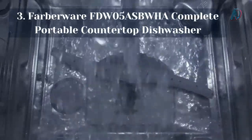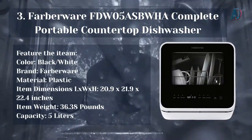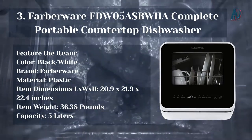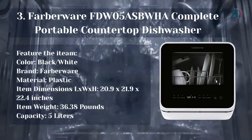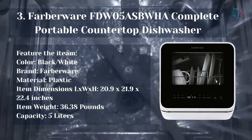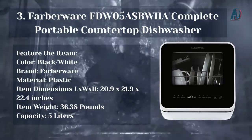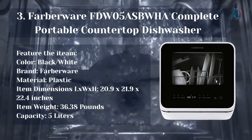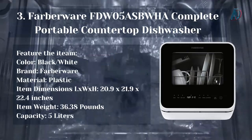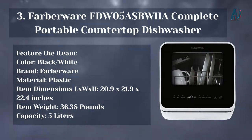Our number 3 choice: the Farberware FDW05ASBWHA Complete Portable Countertop Dishwasher. Color: Black/White. Brand: Farberware. Material: Plastic. Item Dimensions: 20.9 x 21.9 x 22.4 inches. Item Weight: 36.38 pounds. Capacity: 5 liters. If you have water, electricity, and 40 minutes, you can clean your dishes anywhere and anytime — whether in your kitchen, camping, on your boat or RV, or at an event. It can be placed on any countertop or sturdy table and offers a built-in water tank or quick faucet hookup, 6 different wash cycles, and can steam clean baby bottles or give your glassware a sparkling clean finish.